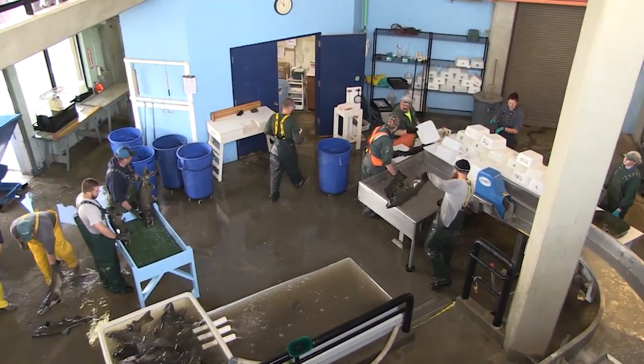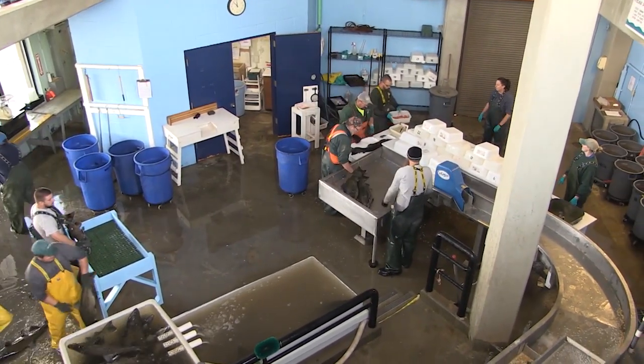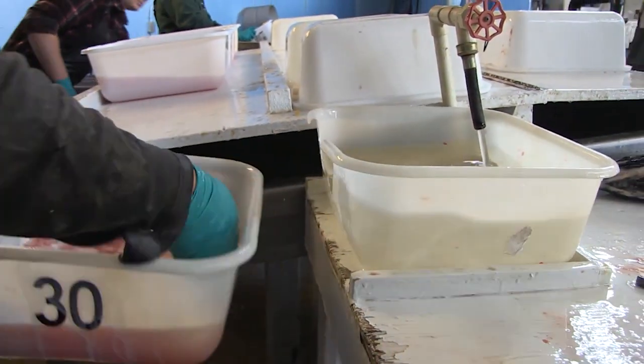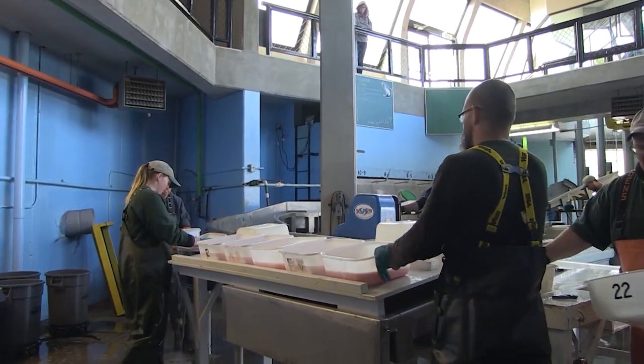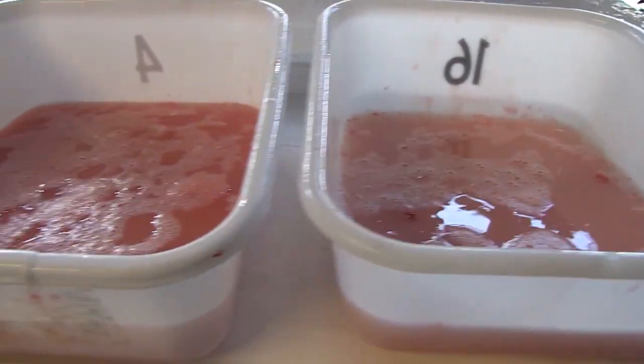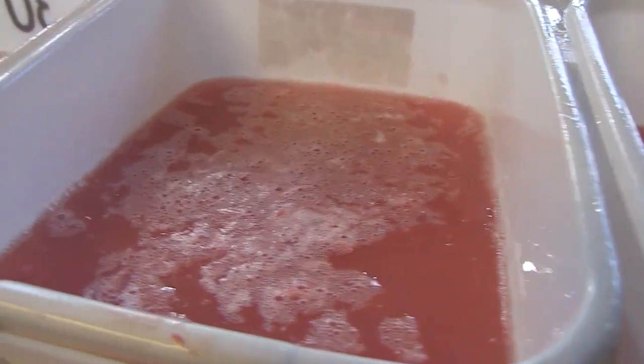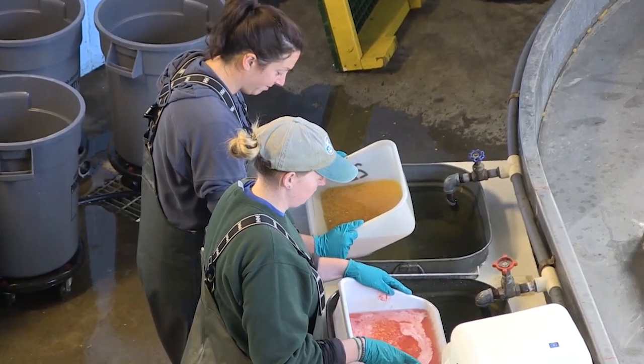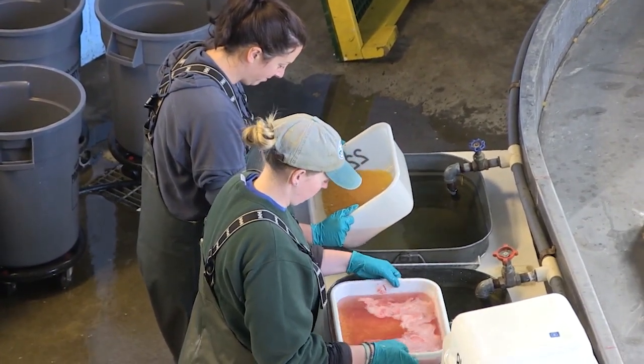When the time is right, the females are carefully anesthetized to minimize stress during the extraction of eggs. The team then gently strips the eggs from the female fish into clean, sanitized containers. Each batch of eggs is meticulously counted and examined for quality. Only the healthiest eggs are selected for fertilization.